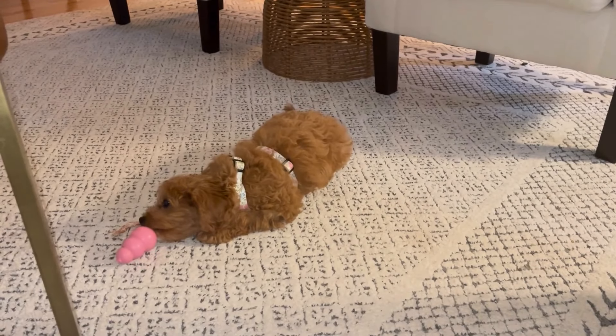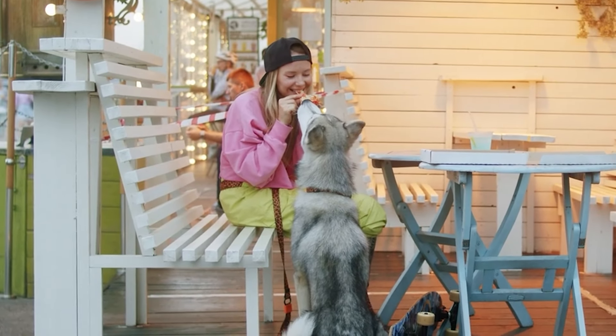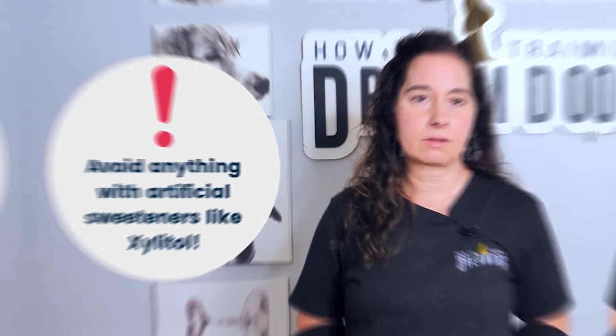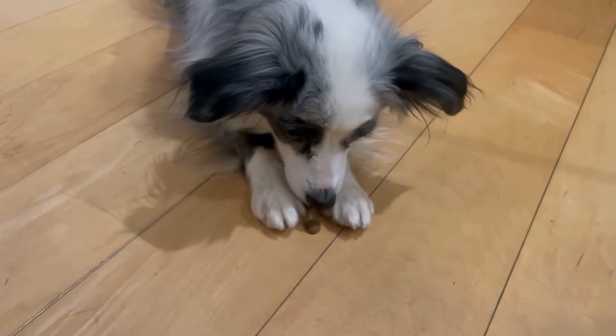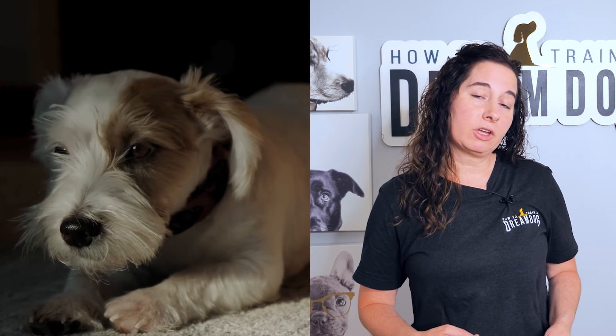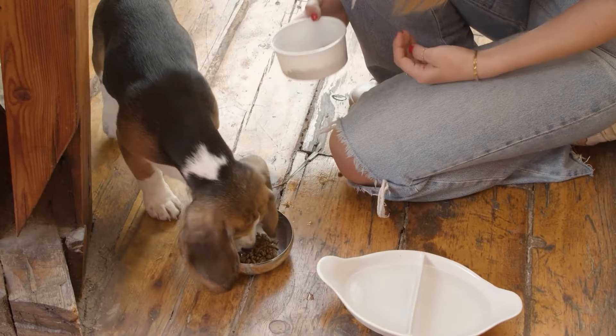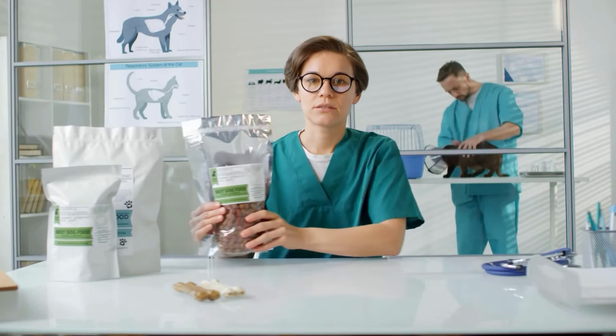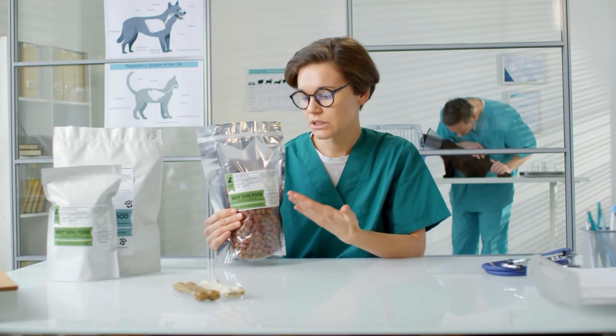Don't worry if your pup doesn't go for the Kong right away — she'll probably love it in just a few weeks, but you can try the Westpaw Topple, which is actually easier for younger puppies. When giving human foods to your dog, be sure to always avoid anything with artificial sweeteners like xylitol — xylitol is very toxic to dogs. I want you to introduce new treats one at a time and wait a few days before offering another one. You're going to want to watch for any kind of upset tummy, as puppies have very sensitive stomachs due to underdeveloped digestive systems. And of course, you're going to need to add puppy food to that shopping list — just start with whatever the breeder or rescue is using, and if you want to switch to a new food, do it over several weeks.